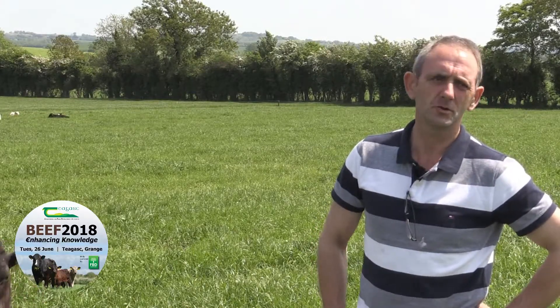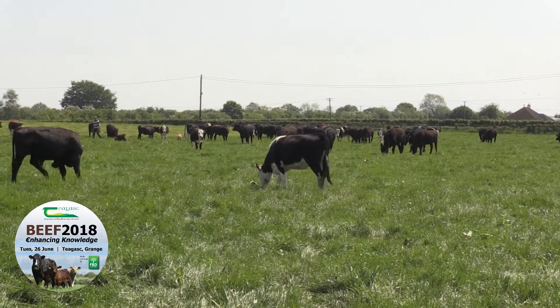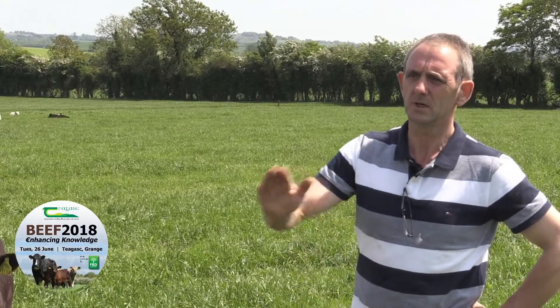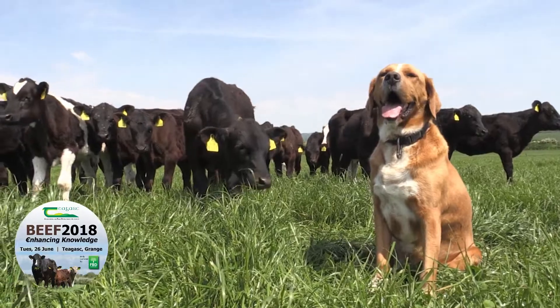We've doubled the number of cattle but we've reduced the number of groups of cattle. We've no problem putting 100, 120 cattle into a paddock — two and a half, three acres — leave them in it for two or three days, clean it out and on to the next one, and that's what's helping the growth. Once you get in and out as quick as you can and the fact that we have so many paddocks, we can pick and choose, and measuring grass every week, we know where we're going.